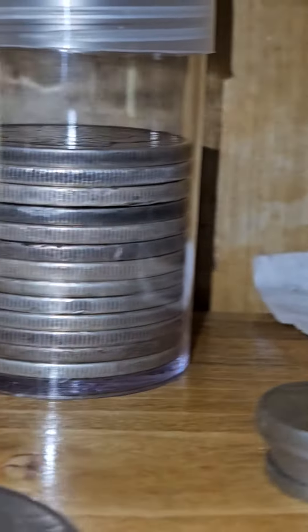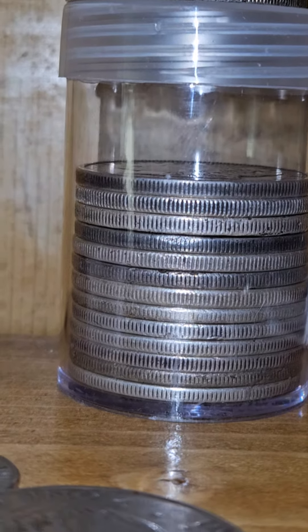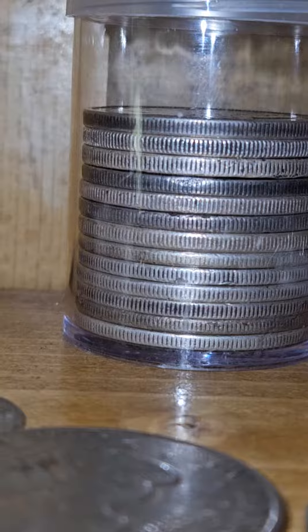Up here I'm working on a roll of Morgans, almost got a full container of Morgans, just cold ones, normal ones.